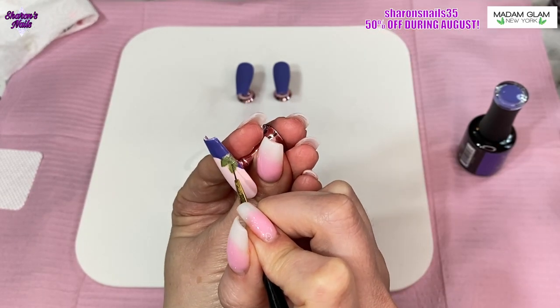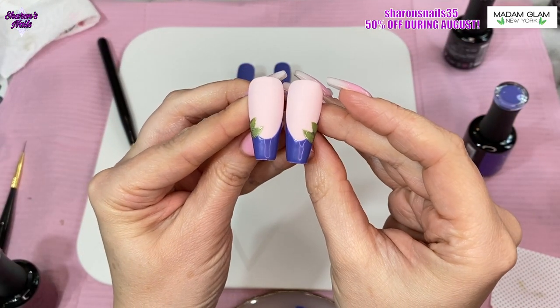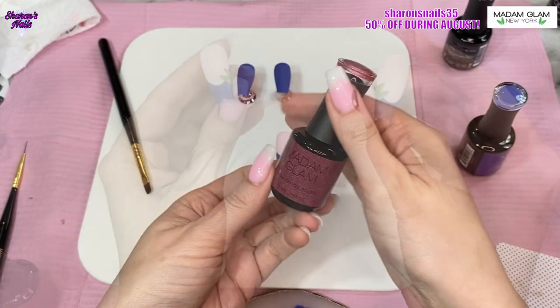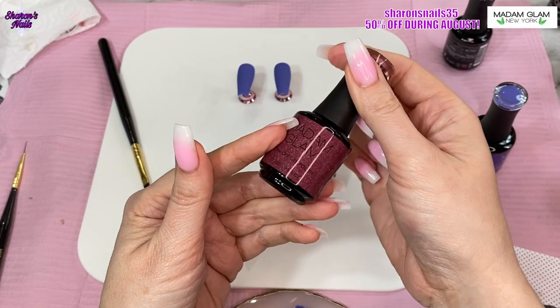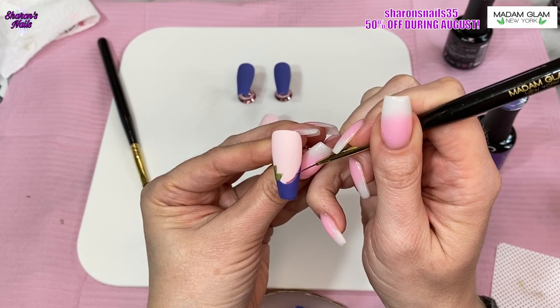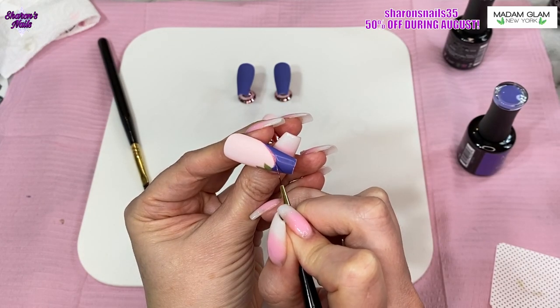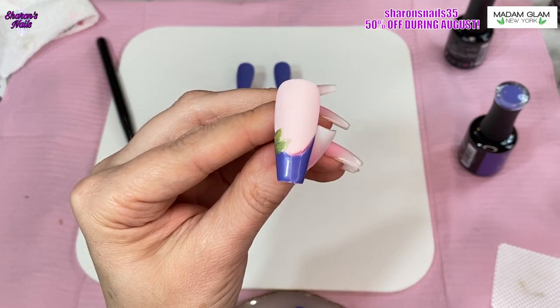I did the other tip off camera, so this is what they look like together — you can either have the leaves on the outside or the inside. Then I'm using Art Room, which is the holographic pink, and I'm just doing a little thin line on half of the French tip, going up towards the corner. I just wanted to add that holographic pink in there because I really love that color.